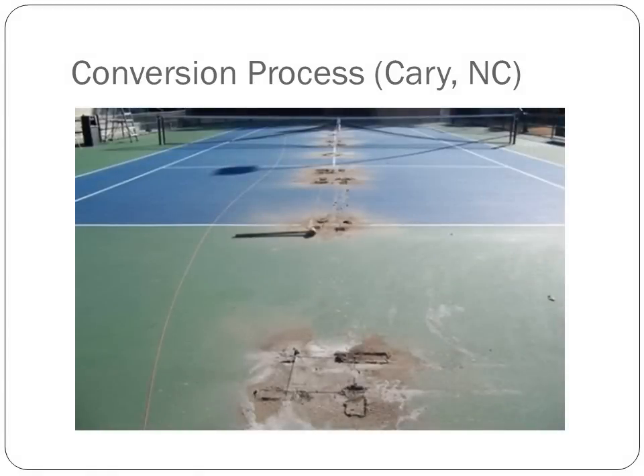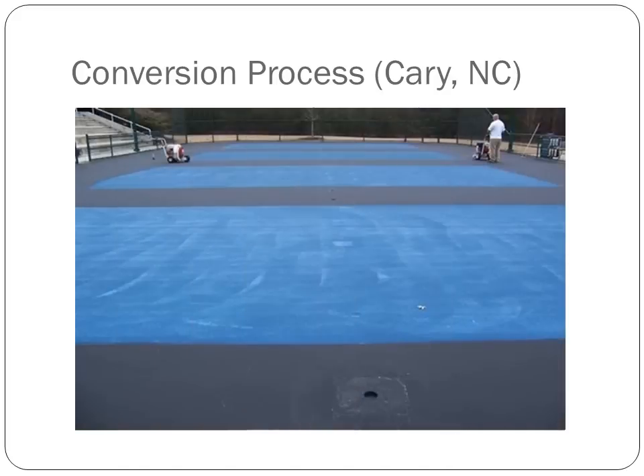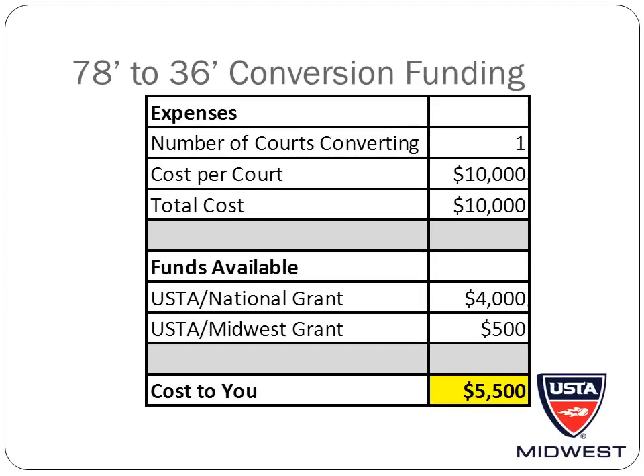The other way to attain permanent 36-foot courts is by converting a 78-foot court into four permanent 36-foot courts. The USTA and USTA's Midwest Section has funds available for both building new 36-foot courts and converting 78-foot courts into 36-foot courts. The average cost to convert one 78-foot court into four 36-foot courts is between $8,000 and $12,000. The USTA will provide 50% of the total cost of the project up to $4,000, so for our example the USTA would provide $4,000.